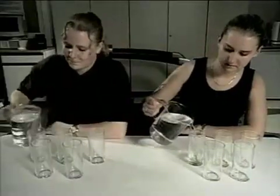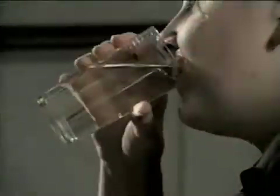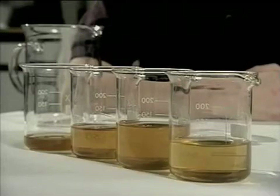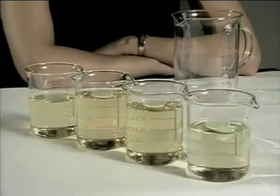What will happen to Lisa and Joanne's urine levels if they both drink a liter of water? They continue to give samples every half hour over a two-hour period. Lisa's urine is gradually getting paler, but her body is retaining considerable water in order to regain normal hydration. While Joanne's body, being normally hydrated, has gotten rid of nearly all the water she took in.